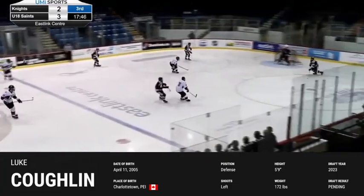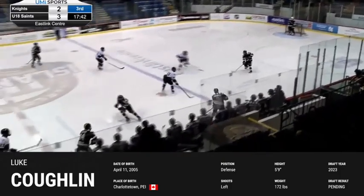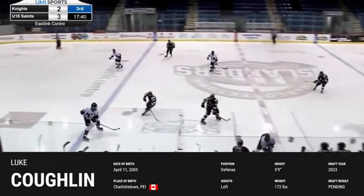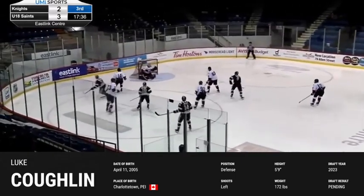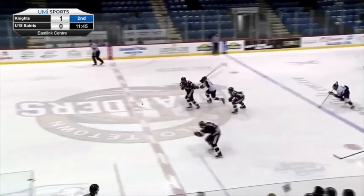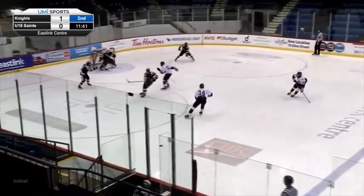Hello everyone, I'm Andy Loh from NHL Draft Central, and today we'll take a quick look at Luke Coughlin's performance from April 4, 2021. Coughlin is an extremely mobile, puck-moving defenseman who showcased great instincts, splendid poise, and superb decision-making.